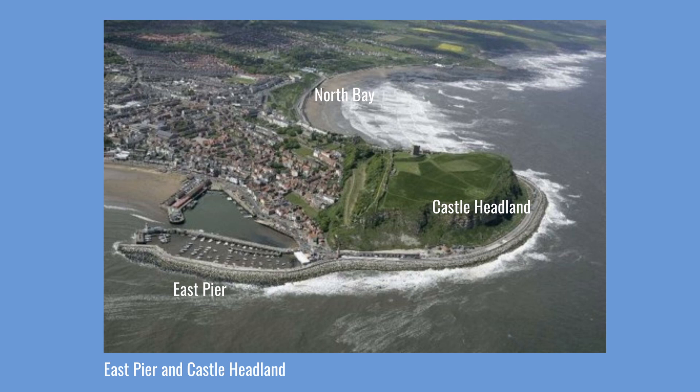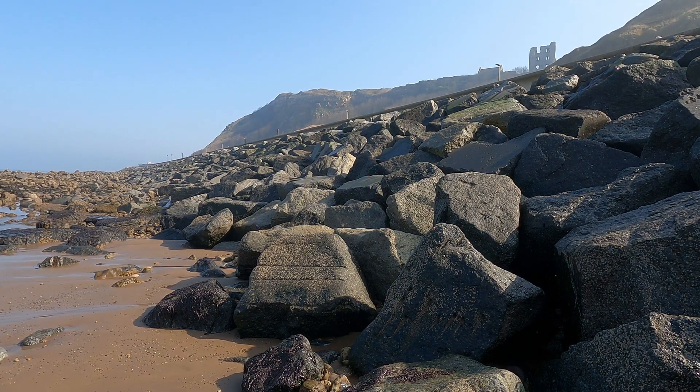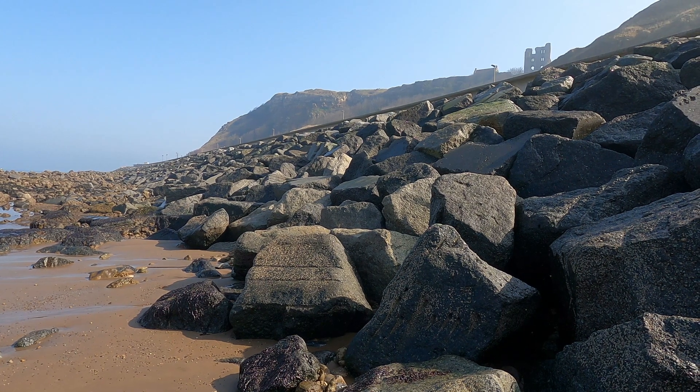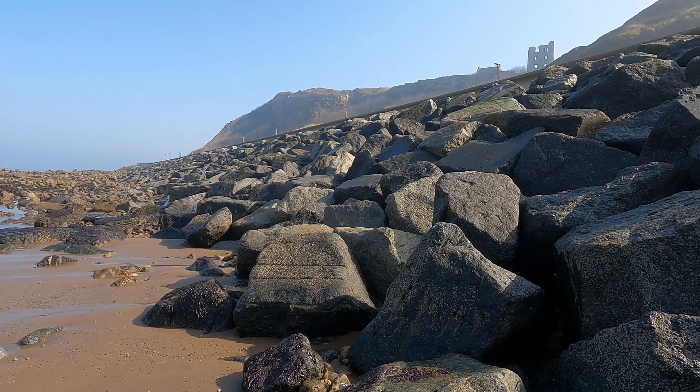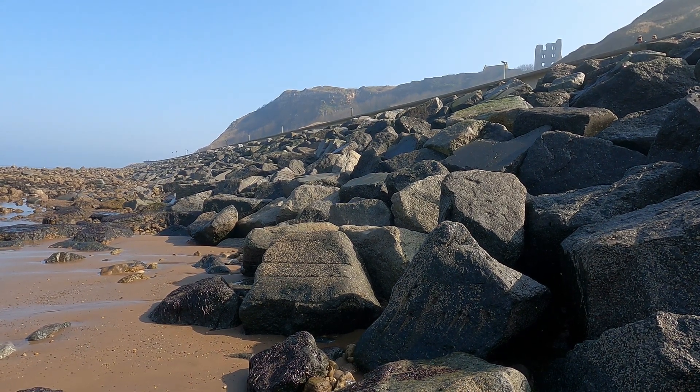5,000 tonnes of stone was used for repair works to the East Pier, which provided protection to the harbour and South Bay buildings and facilities. 280,000 tonnes of rock armour was imported from Norway and used in the defences. The large rocks absorbed the energy of the sea.